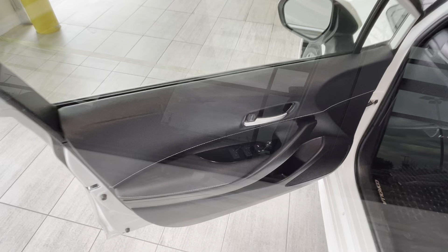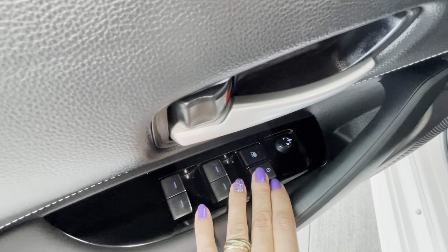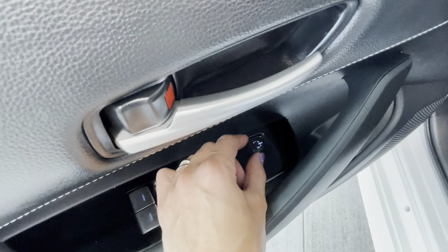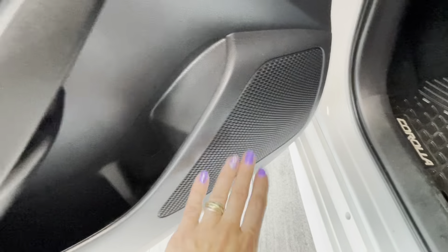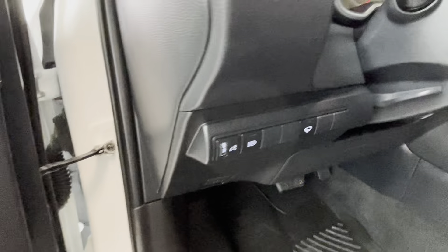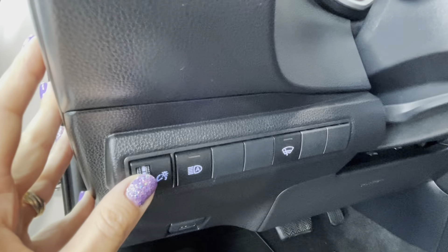Let's get inside. The driver's door is equipped with powered windows and doors, window lock, and exterior mirror adjustment, as well as a speaker, bottle holder, and storage pocket. On the left side of the steering wheel we have the interior brightness adjustment.